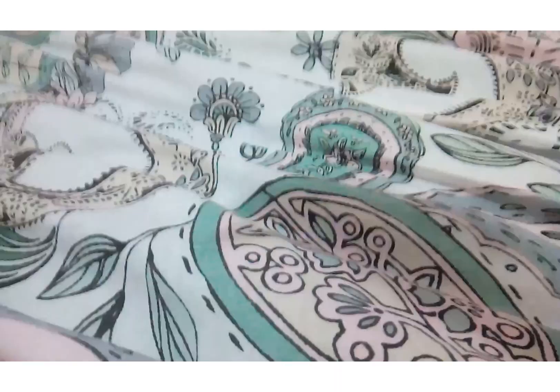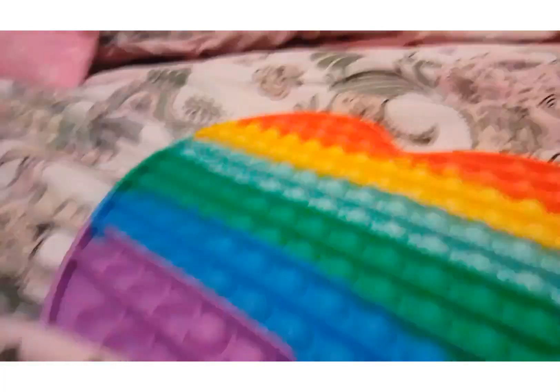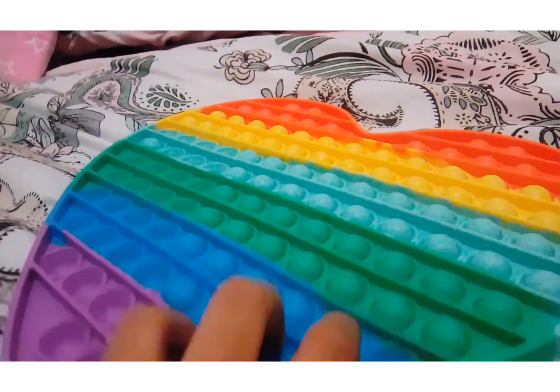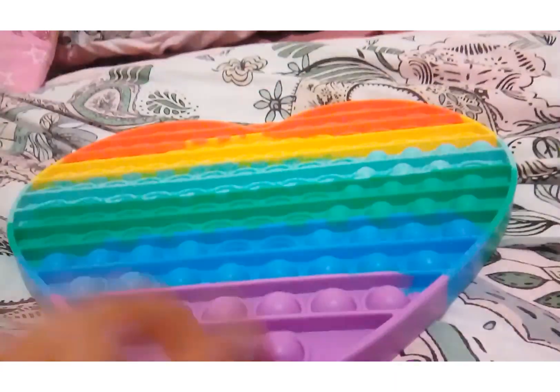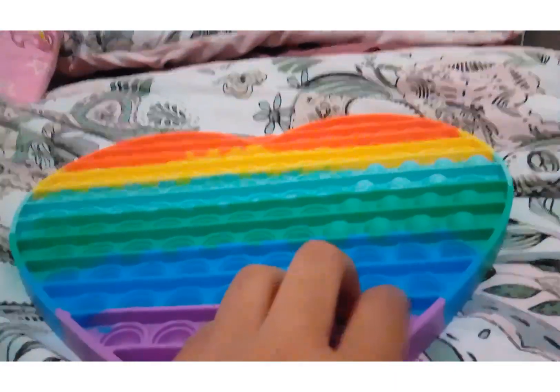So right now it is currently nighttime and I have 10 minutes to play with whatever I want — it's kind of like free time. I decided to play with my rainbow puppet because I love this puppet, it's so cool. I'll see you back in 10 minutes.